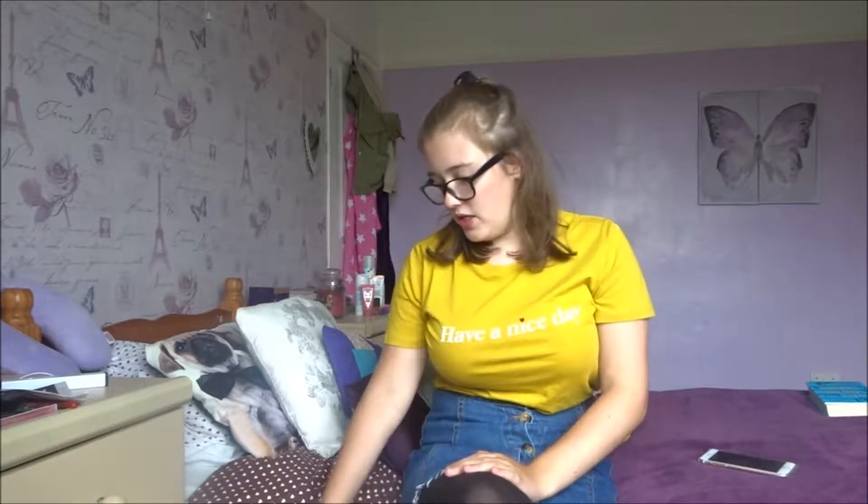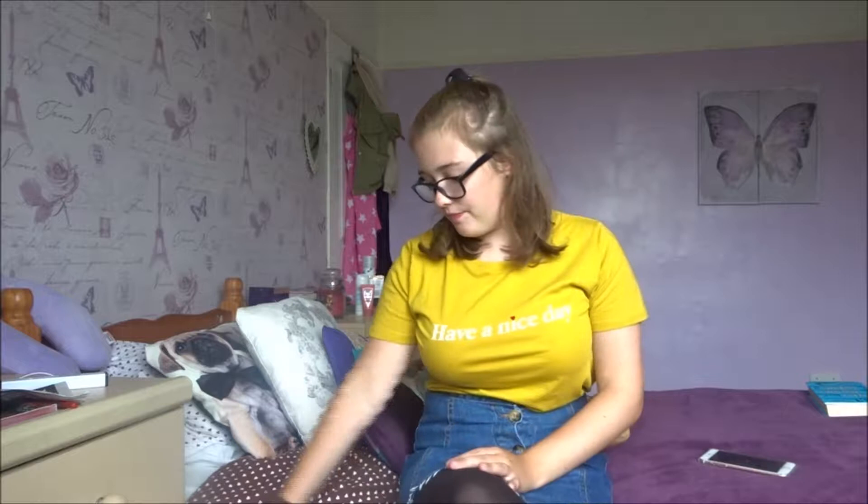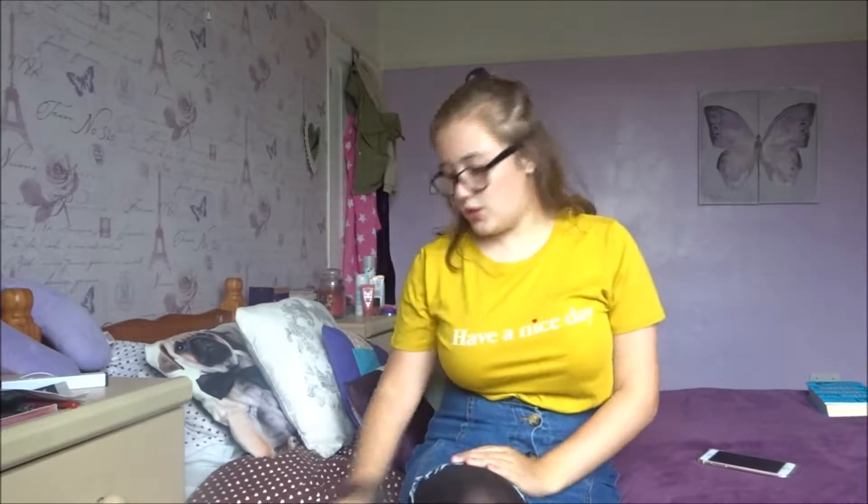Hello everybody and welcome back to my channel. Today I'm filming a really exciting video — a back to school haul. I'm not actually sure if I've ever done one of these because I don't always buy that much stuff, but this year I have two bags so I've got a lot of stuff. Most of it's notebooks and folders, but I like to see stuff like this so I figured you guys probably would too. I'm just going to jump straight into it and show you what I've got.